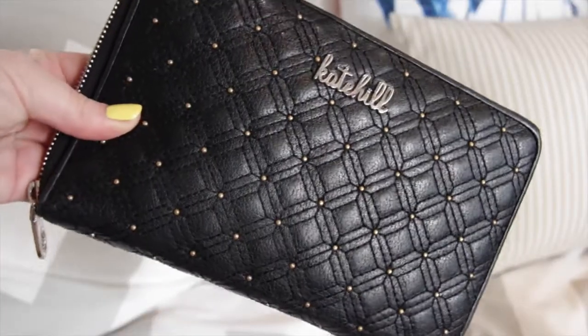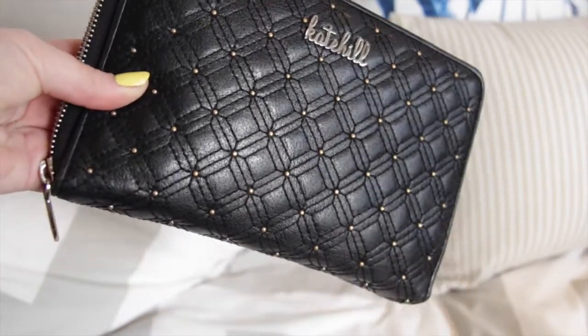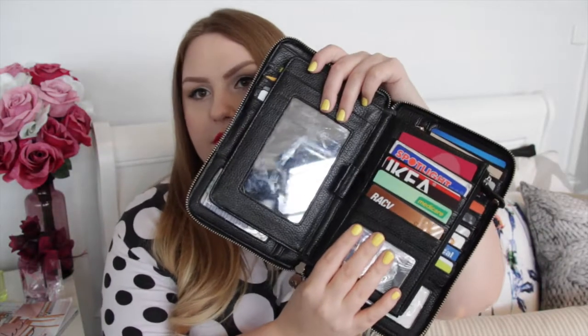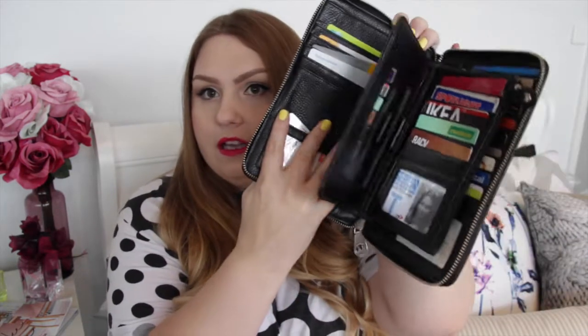The first thing in here is my wallet — it is from Kate Hill. I don't love the look of it, it's not my favorite, but the reason I purchased it is because of the ridiculous amount of card space in here. It's got so much card space, which I find really handy. It's also got a big mirror, a zip, and lots of pockets. This thing weighs a ton and takes up like a quarter of my bag, but it's nice to have everything with me.